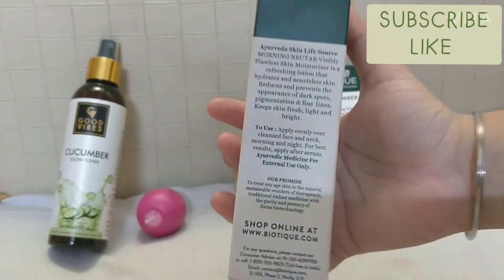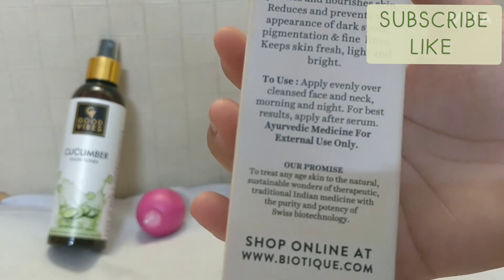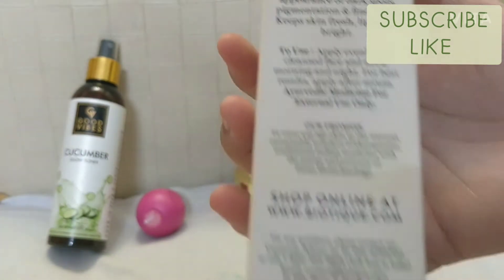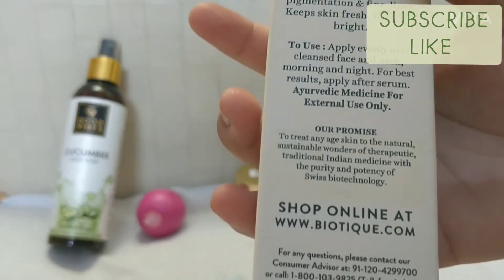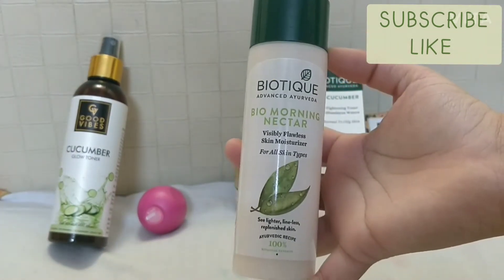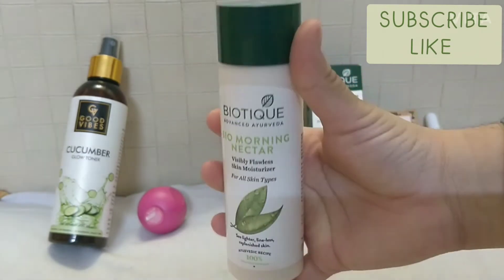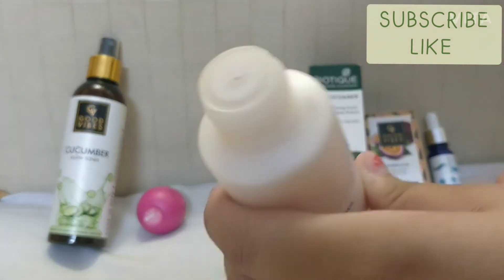How to use: apply evenly over cleansed face and neck morning and night — two times a day. The website is www.biotique.com and Biotique products are also available on Purplle. The packaging is very handy and small. Opening the cap, you can see there is a hole — when you press it, the product comes out.